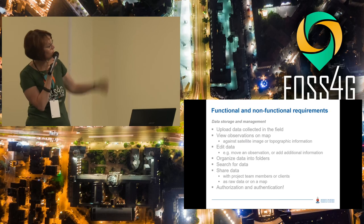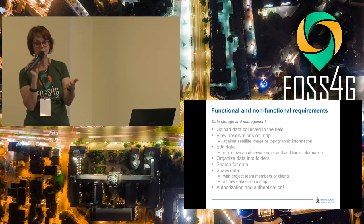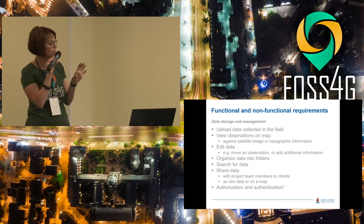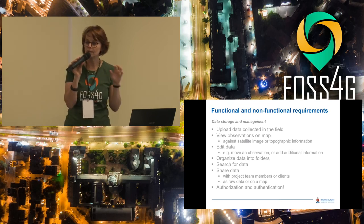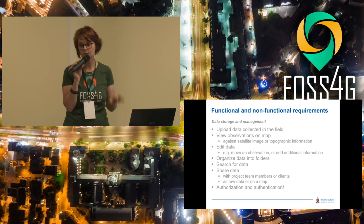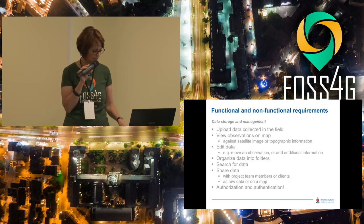For data storage and management, you want to upload data when you're back, view your observations against a backdrop such as satellite imagery or topographical data, make small edits, organize data into folders, search for it, and share it with other people. You need to be able to log in to protect your data and share it with specific people or groups.